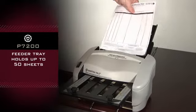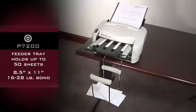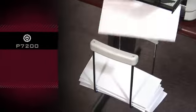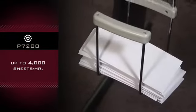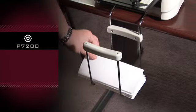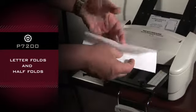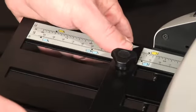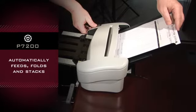The feeder tray holds up to 50 sheets for use with 8.5 x 11 sized paper, 16 to 28 pound bond. Operates at a speed up to 4,000 sheets per hour, creates letter folds and half folds, automatically feeds, folds, and stacks.